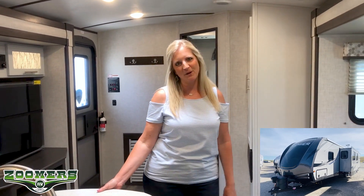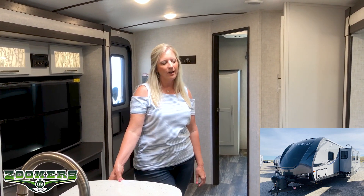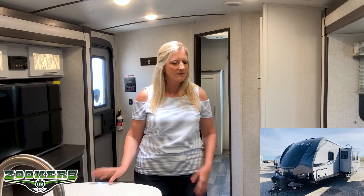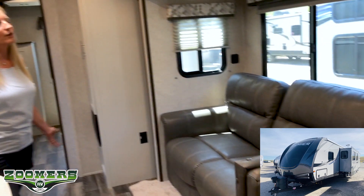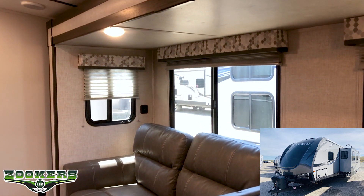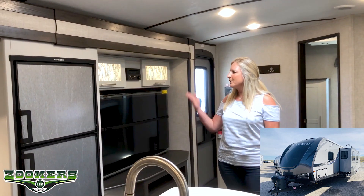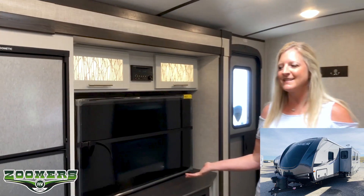Hi, I'm Christy from Zoomers and we are in the Keystone Creamer 34 BIPR. What I like about this unit is the gray interior — it's just light and airy. The tapestry up here is just such a beautiful print, and the lighting with the trees showing through is really nice.